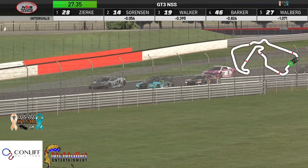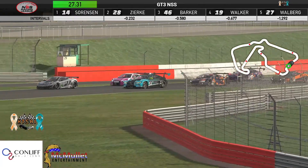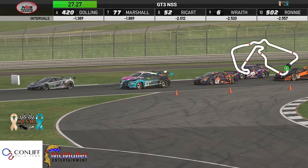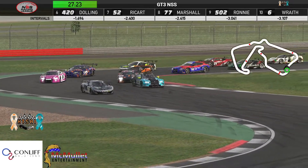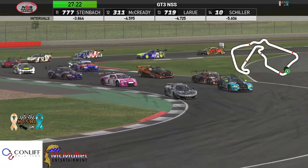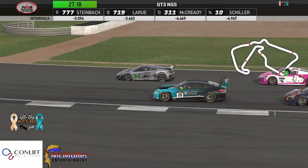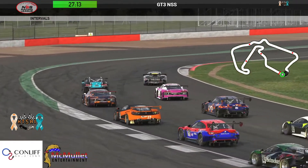Expect some really aggressive driving here early. They know it's a 30-minute race — they're not going to need a pit stop, no tires or fuel needed. They've got to make something happen quick. We've seen a couple of drivers come back through from early incidents, but it is extremely tough given the level of competition in this group.